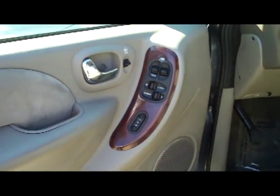You have the child security door locks. You have the six-way power driver seat, power windows, power locks, and power mirrors.